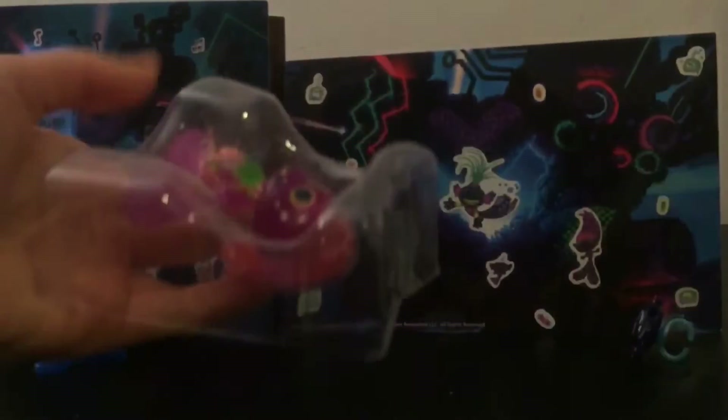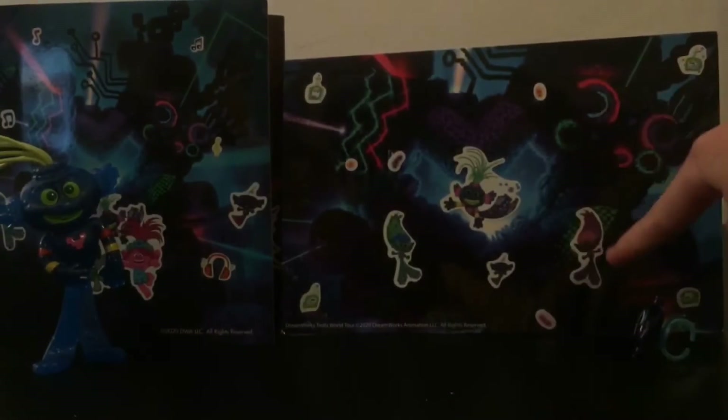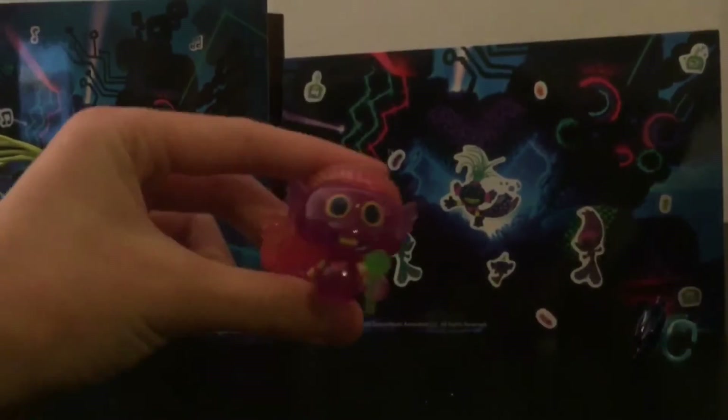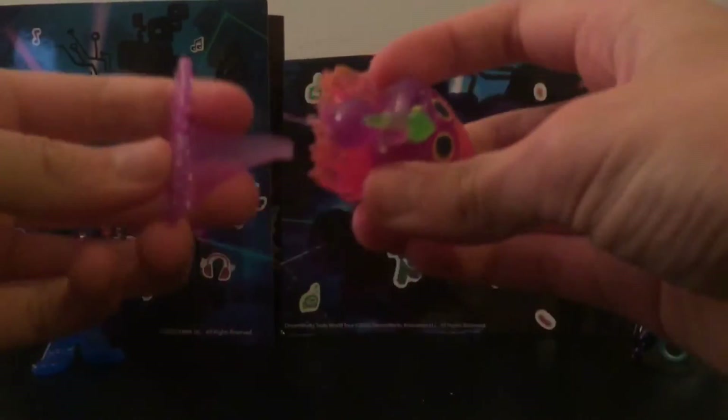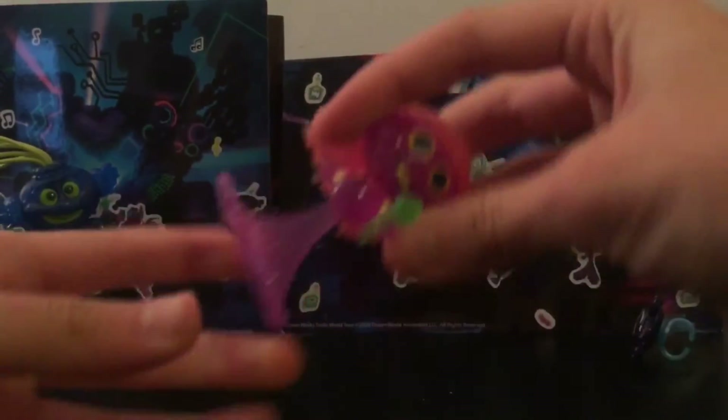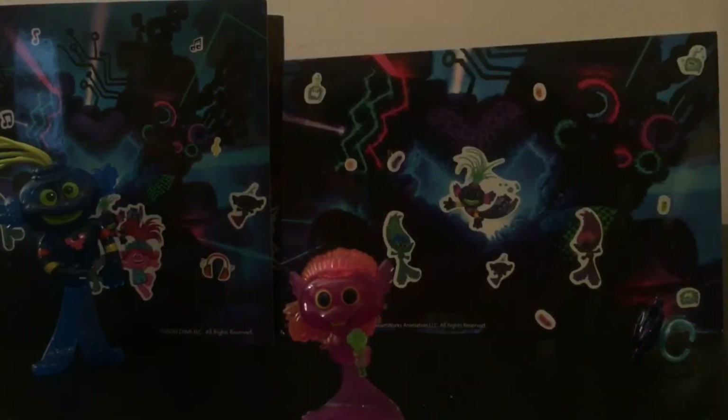Here she is — her name is Mermaid, and he's a Techno Troll. Her body came apart but we can put it back together. There she is.